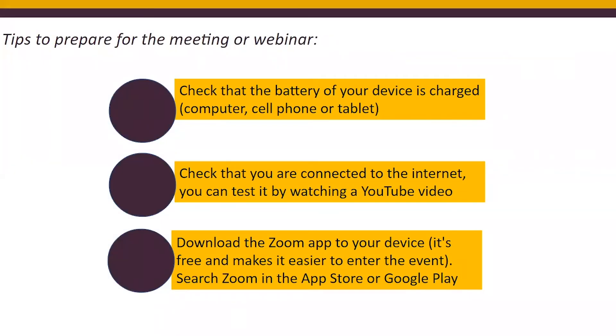Some tips to prepare for the meeting or webinar: always check that the battery on your device is charged — if not fully, make sure it has a good amount. You may use a computer, a cell phone, or a tablet when using Zoom.